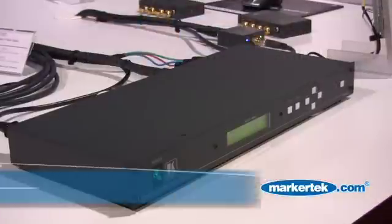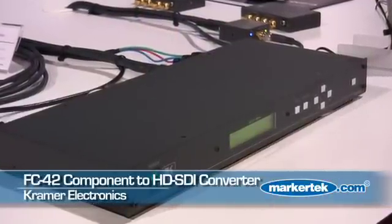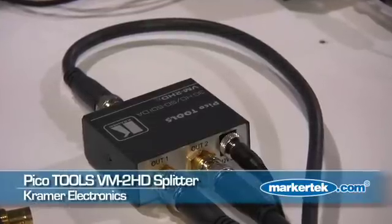We're bringing the component video source into this converter and converting the component video into SDI. We have two outputs that come out from there. We also have the SDI source under the table coming into a splitter, and we have two outputs from there.